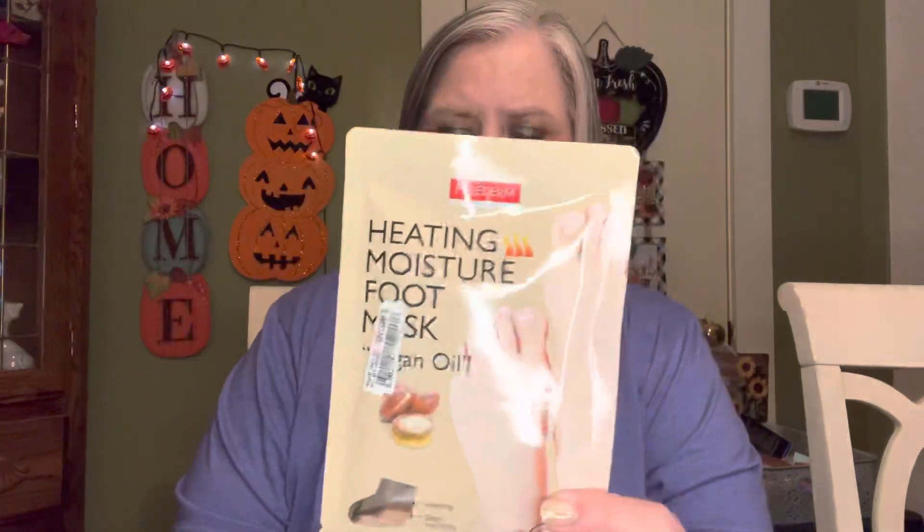I got these masks — I'm really interested to try them because I love hand masks and foot masks. These are heating moisture foot masks with argan oil from Pure Derm — I've seen that brand at TJ Maxx. I got two foot masks and two hand masks, and these are heating moisture hand masks with shea butter. How cool is that?